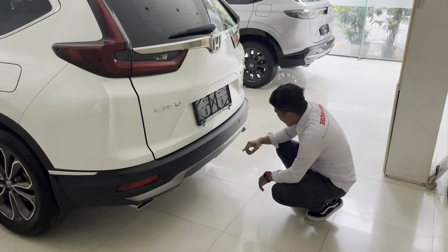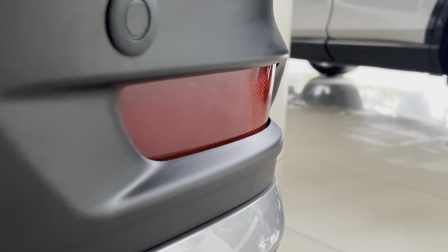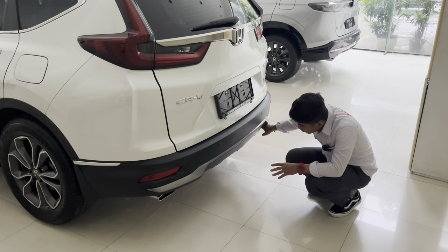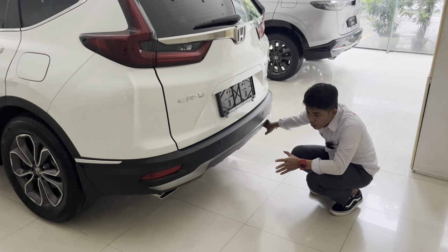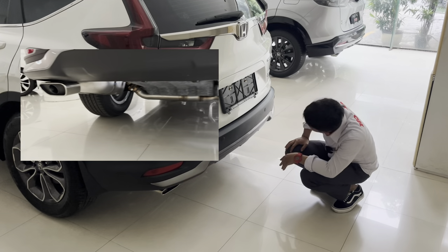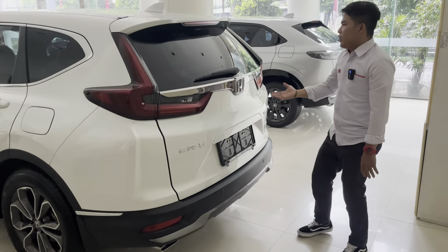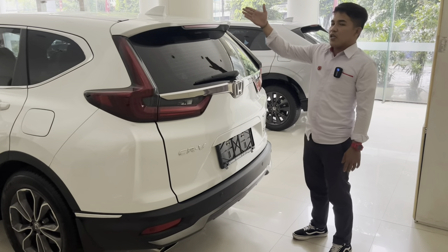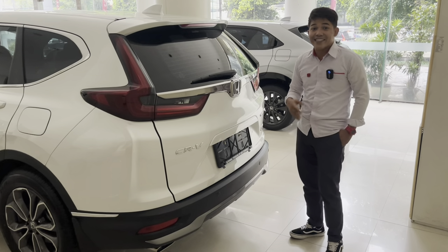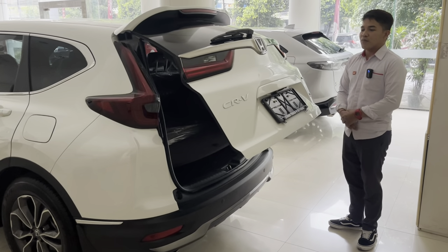Bumper belakang warna gun metal yang cukup manis, ada lampu reflektor 2 horizontal, knalpot besar dengan 2 muffler di kiri dan kanan. Di CR-V generasi 2021 facelift yang sudah ada Honda Sensing, pintu bagasi sudah menggunakan kick sensor — cukup ayunkan kaki ke bagian bawah CR-V maka pintu akan terbuka otomatis.